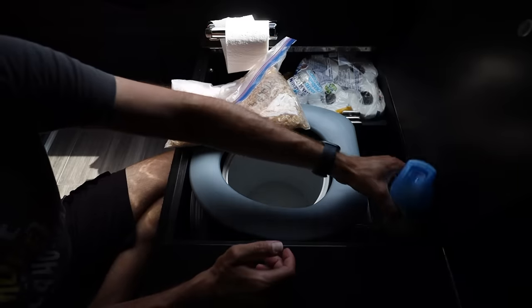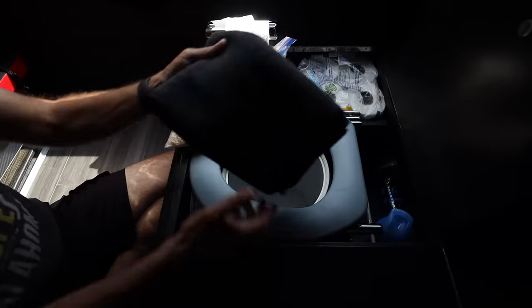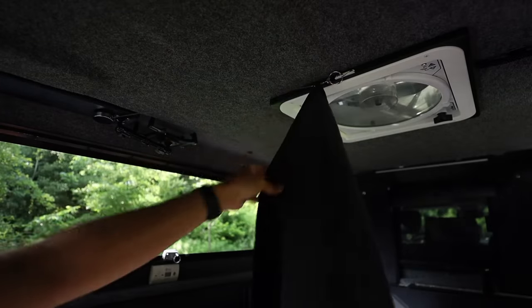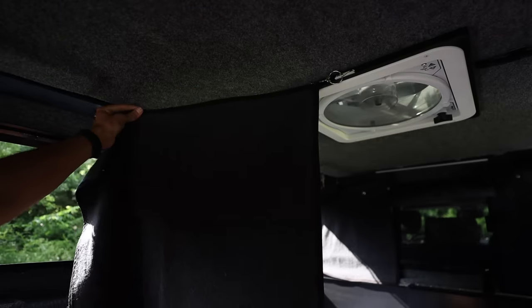I made a small curtain to hang up if you were camping with someone and needed some privacy. This typically would only get used if it were raining, or if it was the middle of the night and your guest was unable to go outside while you do your business.